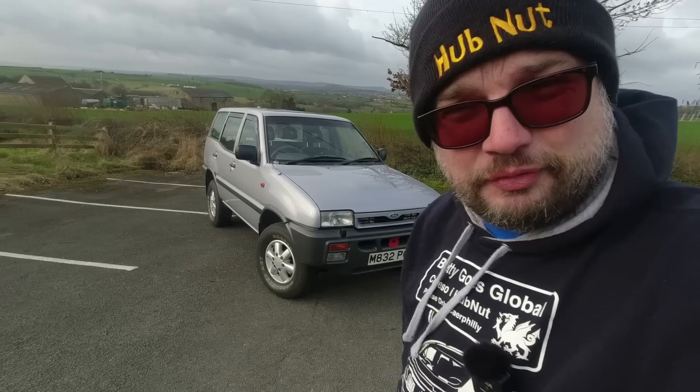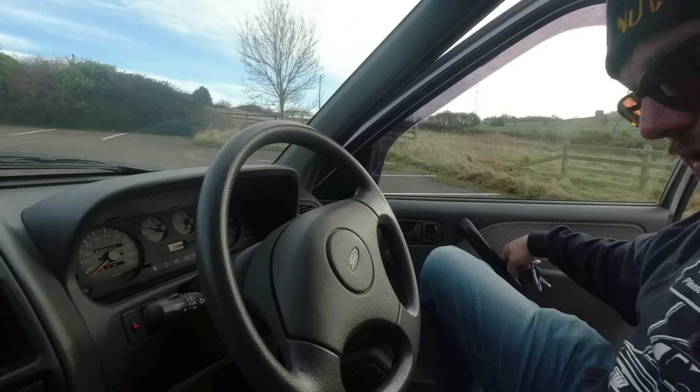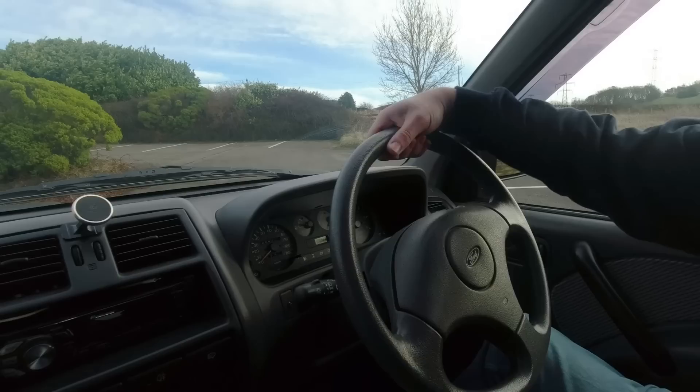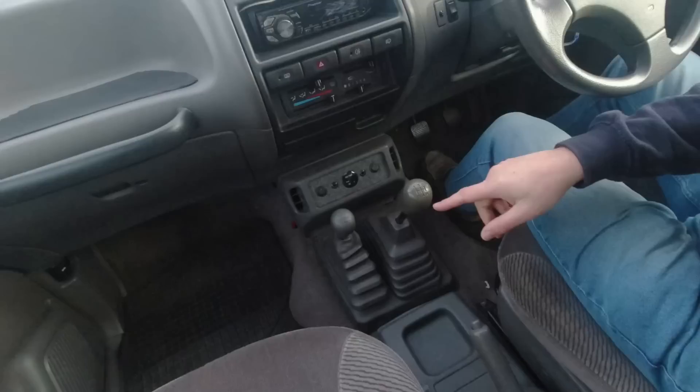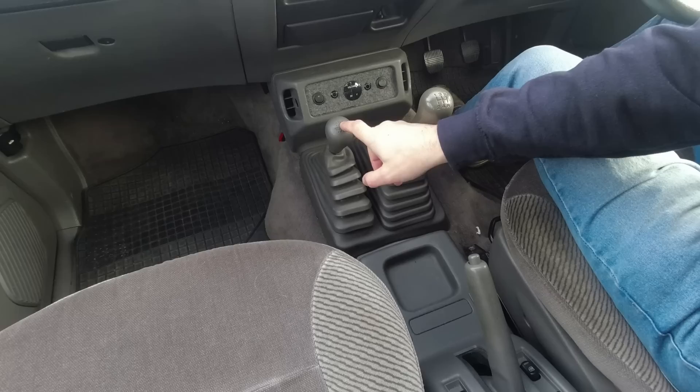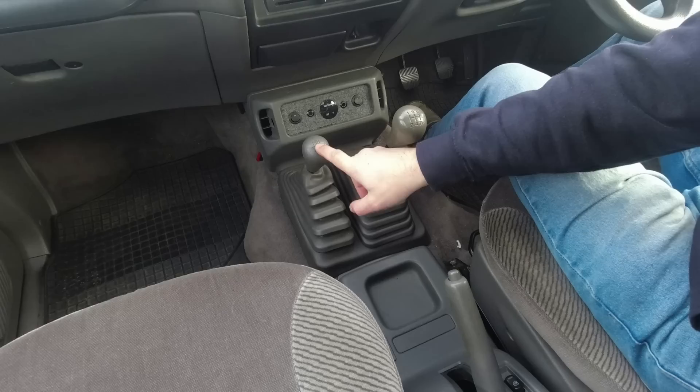4x4s of this era looked chunky but weren't actually very good off-road - this is a proper off-roader. Inside, this is all Nissan - the stalk is straight out of a Primera, and a lot of the switchgear is recognisable from the Primera too. Look - two gear levers. We've got proper four-wheel drive here. We've got two-high, which we're in at the moment - that's just rear-wheel drive - four-high if you're driving in snow, then you push through neutral to get to four-low, a proper low ratio gearbox. There's no centre diff, so you can't use the four-wheel drive system if grip is readily available.